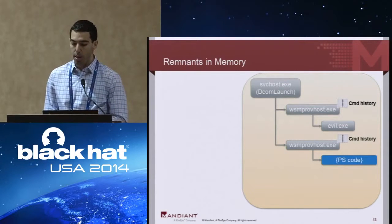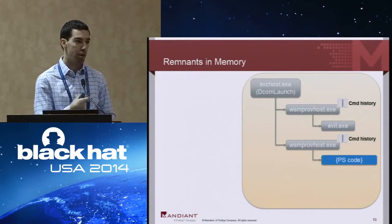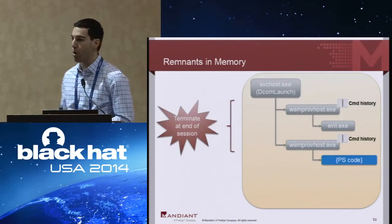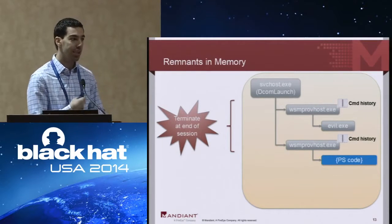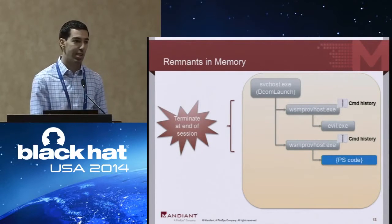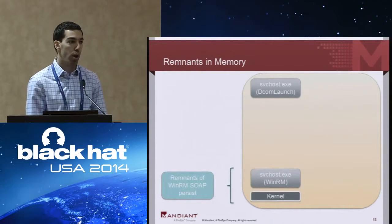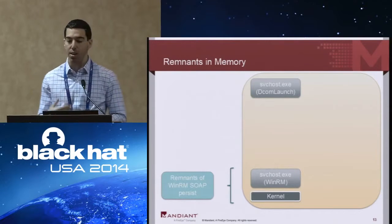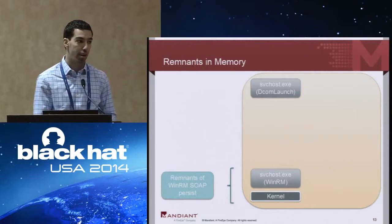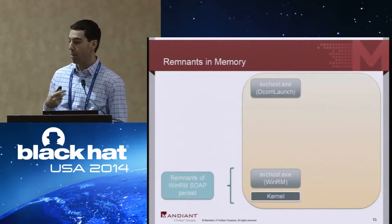What's left behind in memory? While wsmprovhost is running, there are structures from the PowerShell object format containing the entire history of that PowerShell session — dump memory of wsmprovhost and you'll see them clear as day. The problem is wsmprovhost terminates the moment a PowerShell session exits. However, another instance of svchost hosting the WinRM service actually retains remnants of remoting activity even after a session has exited — in some cases all the way until reboot. We also found trace bits of PowerShell remoting in the kernel as well as the page file. There is a table comparing these different sources of evidence in memory and how long evidence is retained.